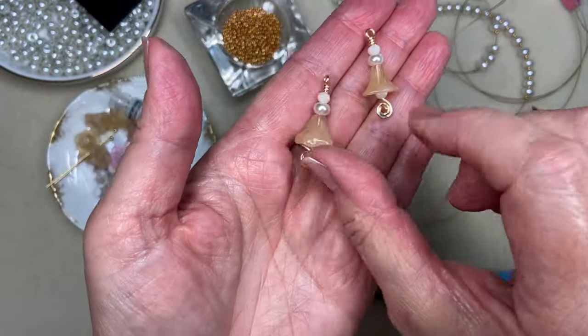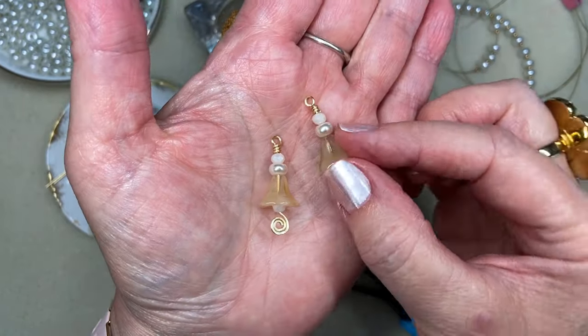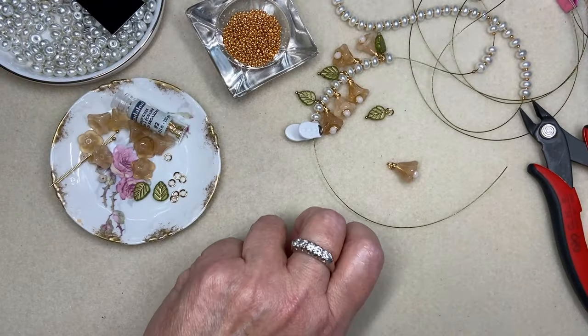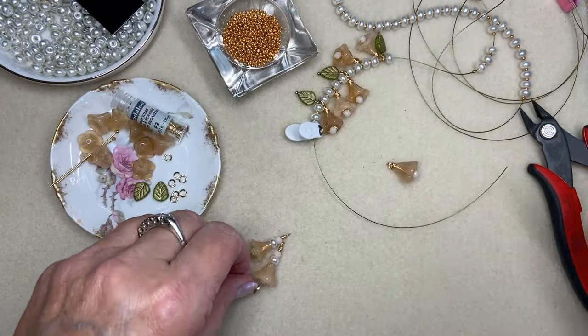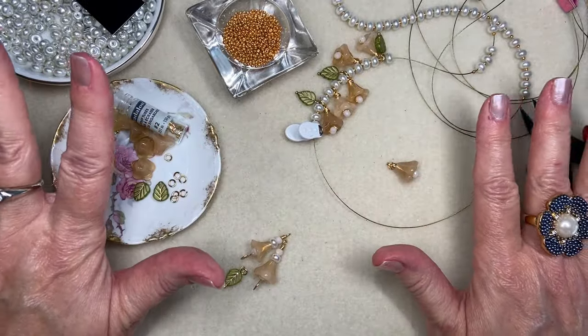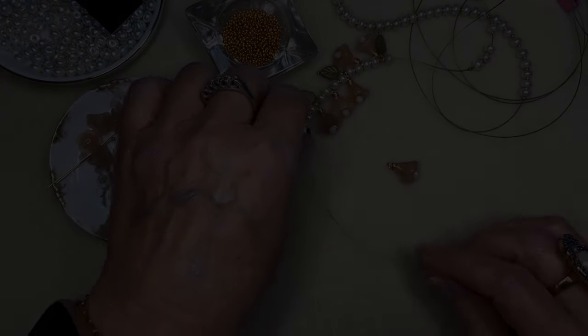So our two drops for the two ends of the lariat are made. Now I'm going to pause the camera, make the rest of my components, and finish stringing this ridiculously long necklace. When I come back I'll show you how I plan to close off the end.